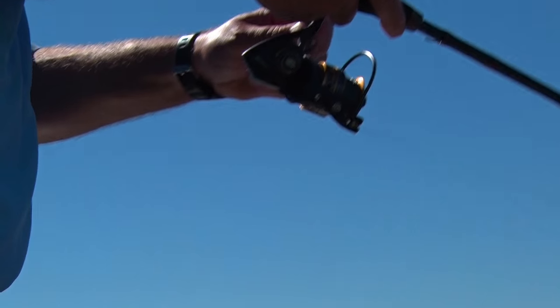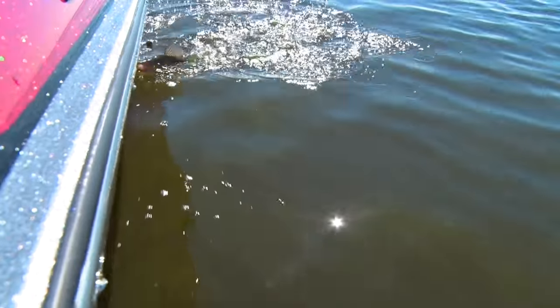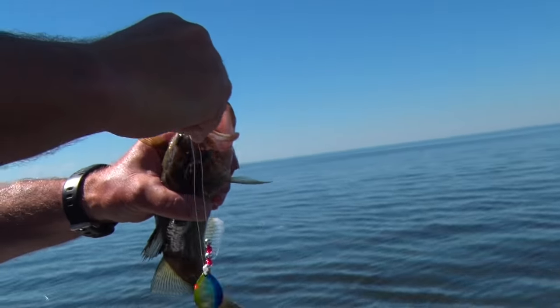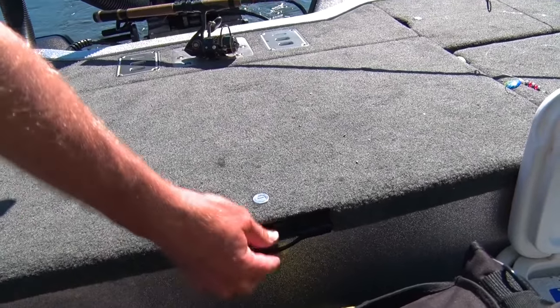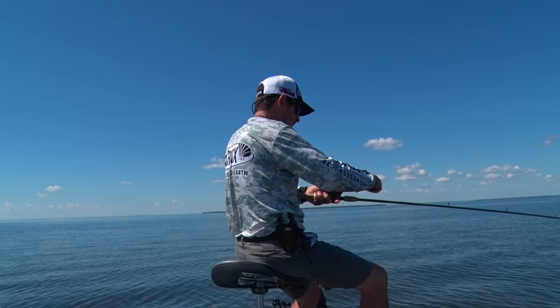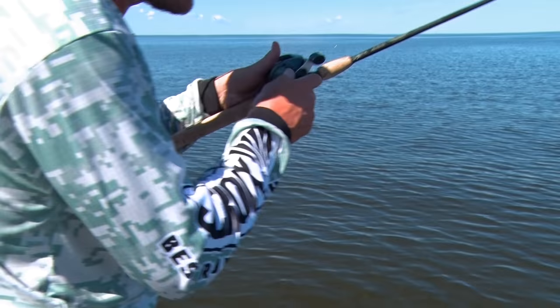This bite is so consistent out here in the basin. Once you find the schools, you can do pretty good — it's pretty easy to find bites. Another nice slot fish. We'll have them in the Rock Harbor Lodge tonight — there's a fish fry. Bigger ones mixed in with some eaters.